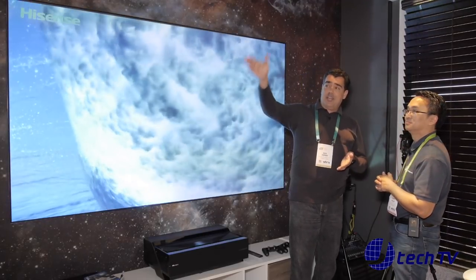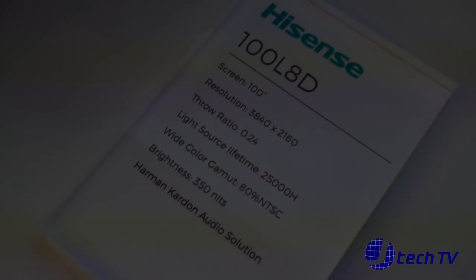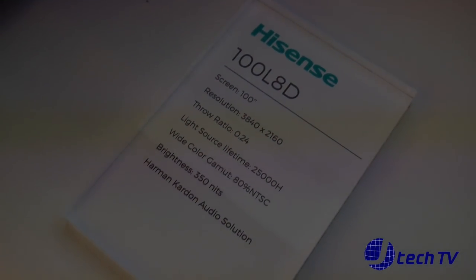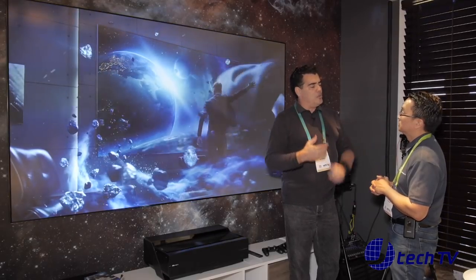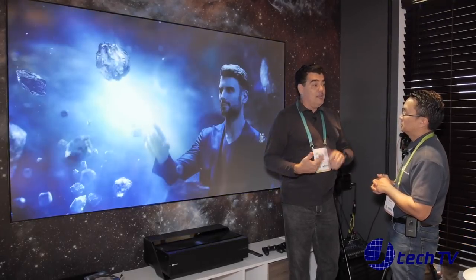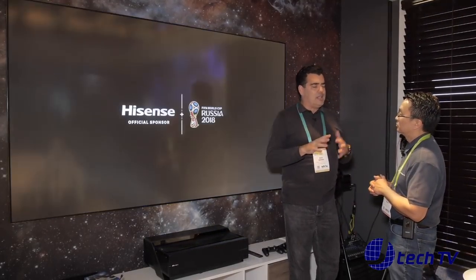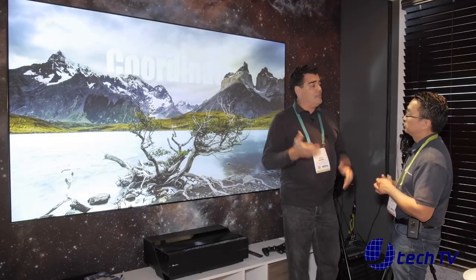We also have prototypes for an 88-inch and an 80-inch using similar technology. If you remember, the prototype we showed last year was 4K, and the one that won the show award was 1080p. Now the one we brought to market is 4K — that's a big difference, and you can see it in the brightness, brilliance, clarity, and contrast. The color gamut is Rec.709, so it's a high level of color perfection.